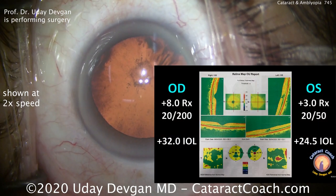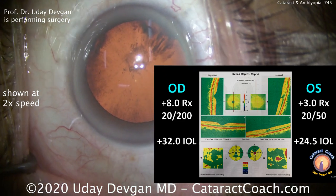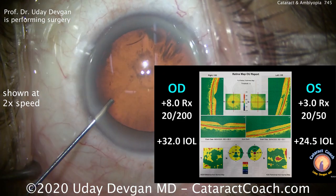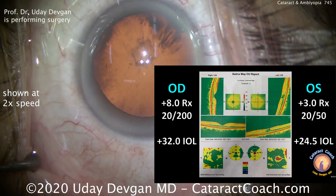I'll show the video at two times normal speed in the background. Let's talk about this patient. There is a lifelong history of right eye amblyopia. Even 10 years ago, the right eye had a best corrected visual acuity of 20 out of 200.